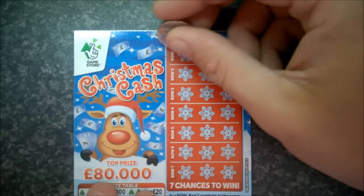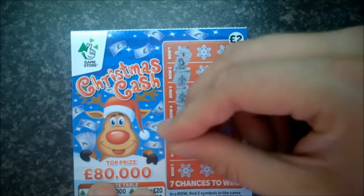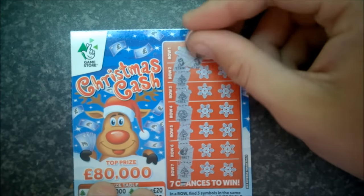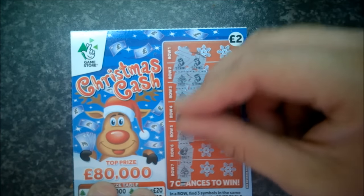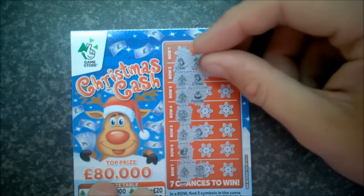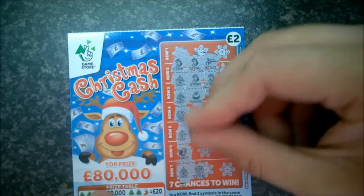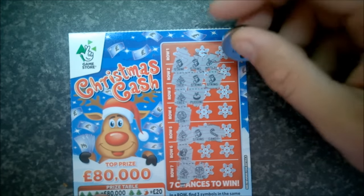Next card: stocking, tree, tree, coin, tree, turkey, tree — lots of trees. Stocking, stocking, tree, stocking, tree, pudding — that one's out. Tree, stocking, present — nothing. Stocking, stocking — two pounds. Tree, stocking, candy — two pounds. So we've got seven pounds back in total.